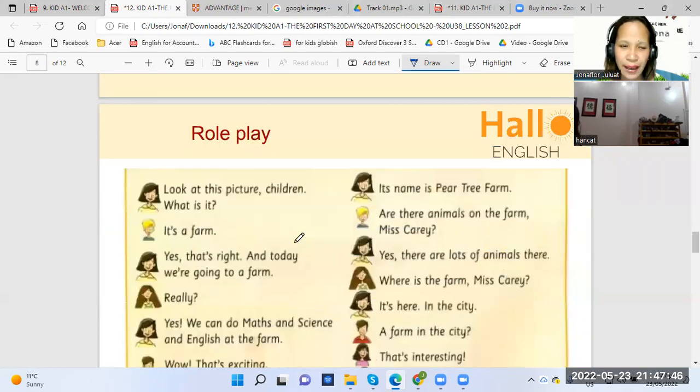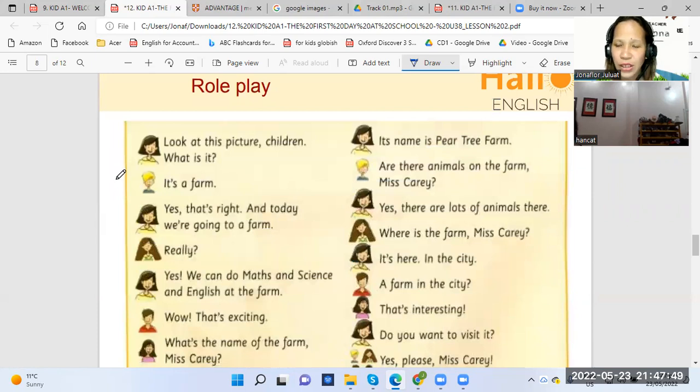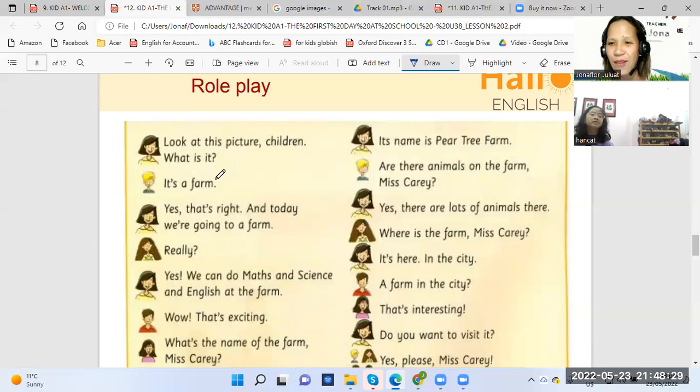Okay, so now let's have a role play. This time I will be the teacher and you will be the student, okay? Let's read the dialogue and have a role play. Okay, Han? Let's read. Look at this picture, children. What is it? I will be the teacher and you will be the student — let's have a role play.